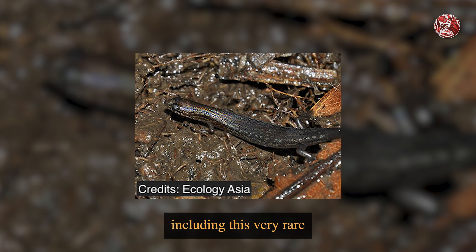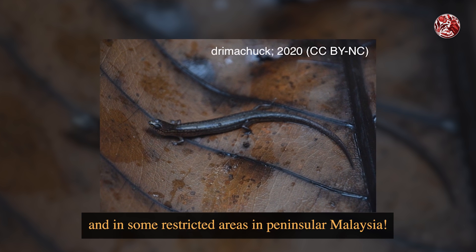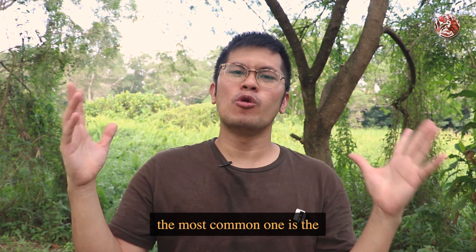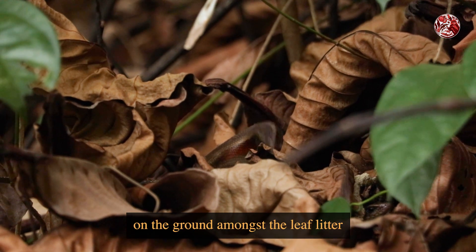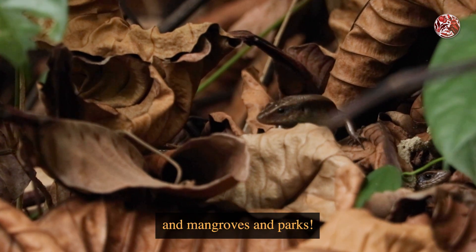Including this very rare Singapore swamp skink, which can only be found in the wild in Singapore and in some restricted areas in peninsular Malaysia. Among the eight species here in Singapore, the most common one is the many-lined sun skink, which you can mostly find on the ground amongst the leaf litter in almost all of our forests, wooded areas, mangroves, and parks.